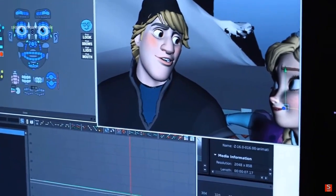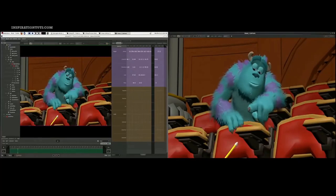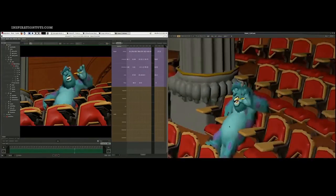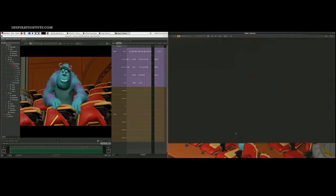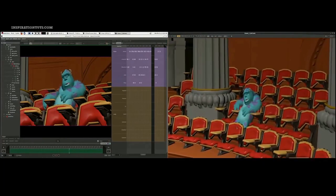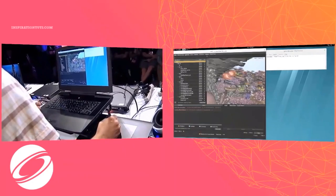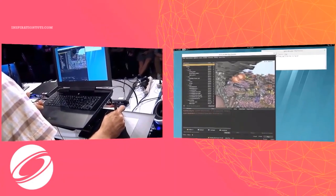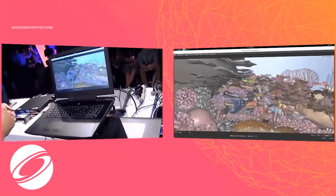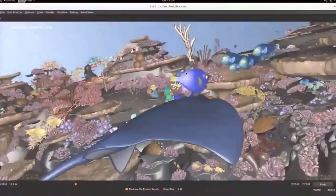One of the most impressive things about Presto is that it allows artists to work interactively in a scene in real time, with full-resolution geometric models that combined can reach tens of millions of polygons, in addition to sophisticated rig controls. This has significantly increased the productivity of character animators at Pixar. However, Presto was not perfect in its early stages, as it had limitations including its inability to handle collaborative work, so Pixar decided to bring that functionality into the workflow.